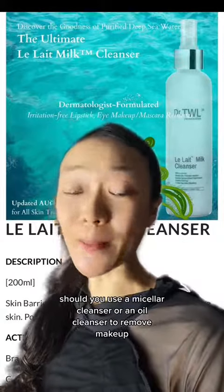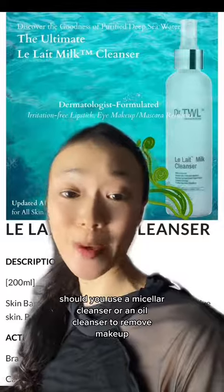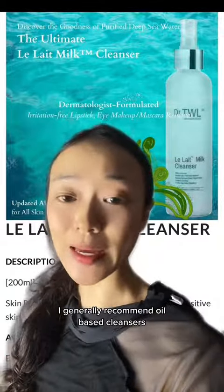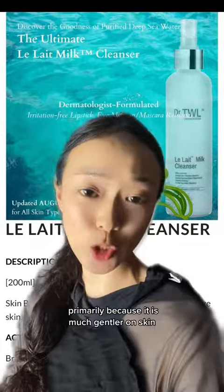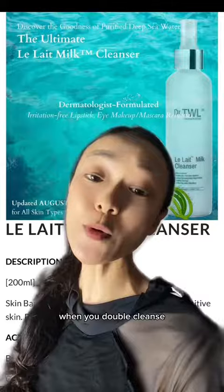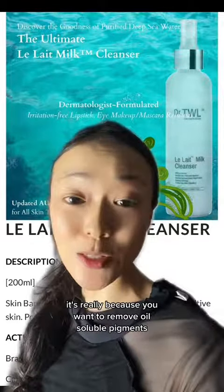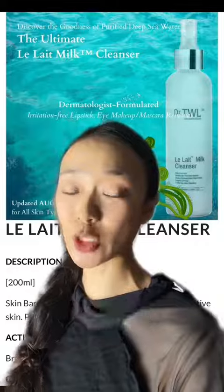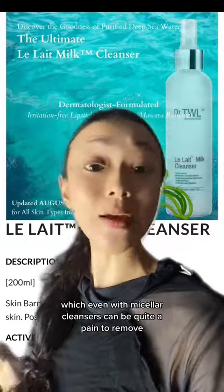Should you use a micellar cleanser or an oil cleanser to remove makeup? I generally recommend oil-based cleansers primarily because they are much gentler on skin. Especially when you double cleanse, it's really because you want to remove oil-soluble pigments, which even with micellar cleansers can be quite a pain to remove.